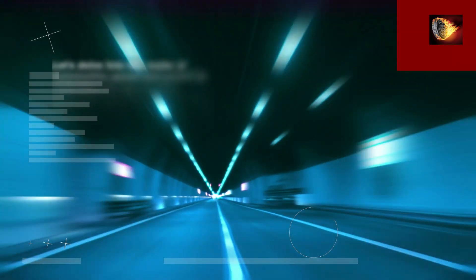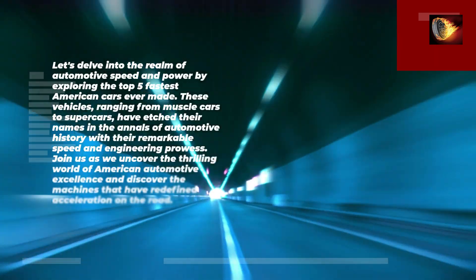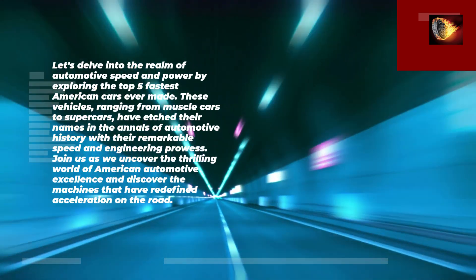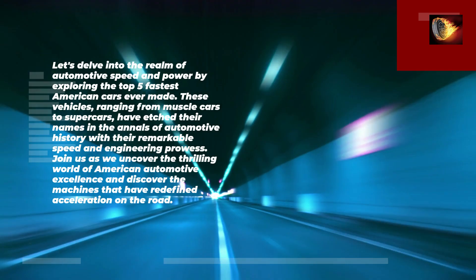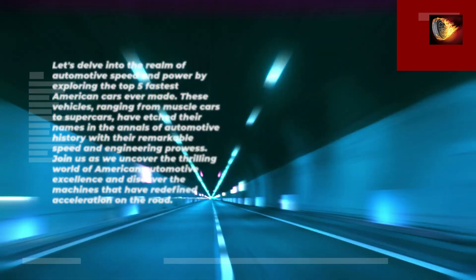Let's delve into the realm of automotive speed and power by exploring the top 5 fastest American cars ever made. These vehicles, ranging from muscle cars to supercars, have etched their names in the annals of automotive history with their remarkable speed and engineering prowess. Join us as we uncover the thrilling world of American automotive excellence and discover the machines that have redefined acceleration on the road.